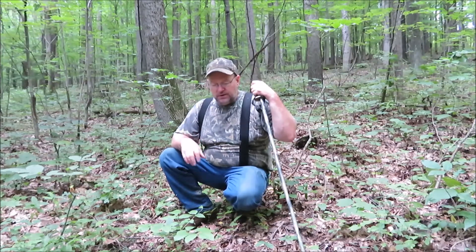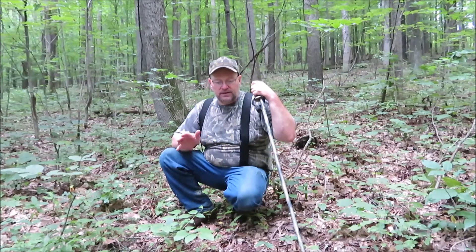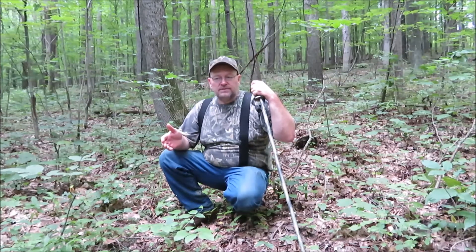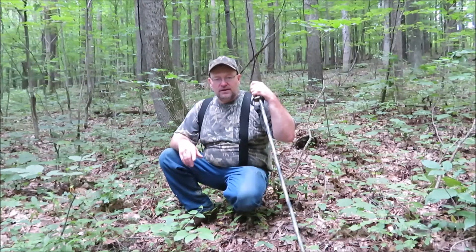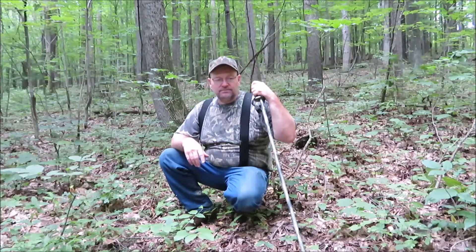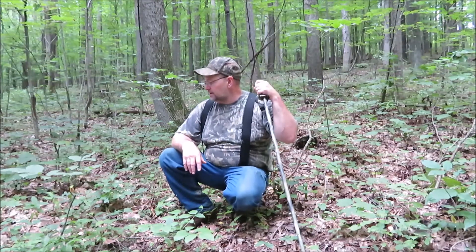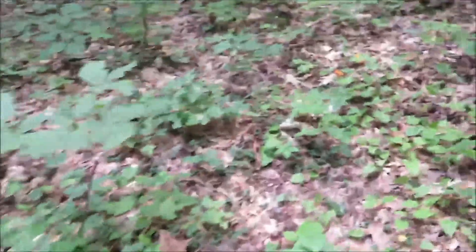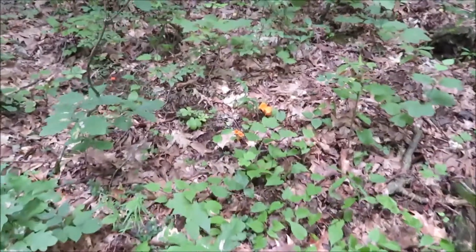Early this morning we went and dug up some ramps. This is getting about the middle of July here and I'm still eating ramps — once they're gone I still know how to get them. If you want to see that video check it out. Now let's get to hunting these chanterelles.